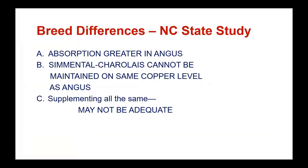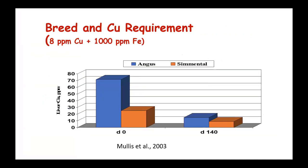Here's a study out of North Carolina: at day zero, Angus cattle shown in blue maintained higher copper levels in the liver than Simmental cattle. For 140 days, a little copper was fed plus 1,000 parts per million of iron, which interferes with copper absorption. Over time, both groups were in deficiency situations. We have to keep in mind these interactions and breed differences — one mineral doesn't fit all breeds.